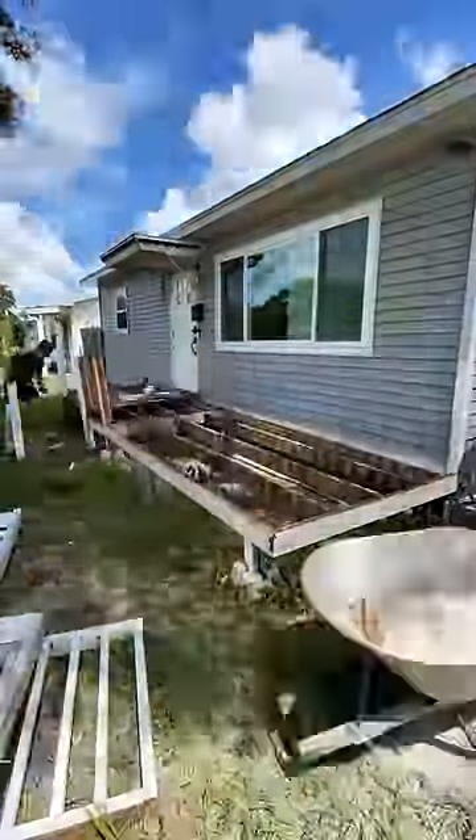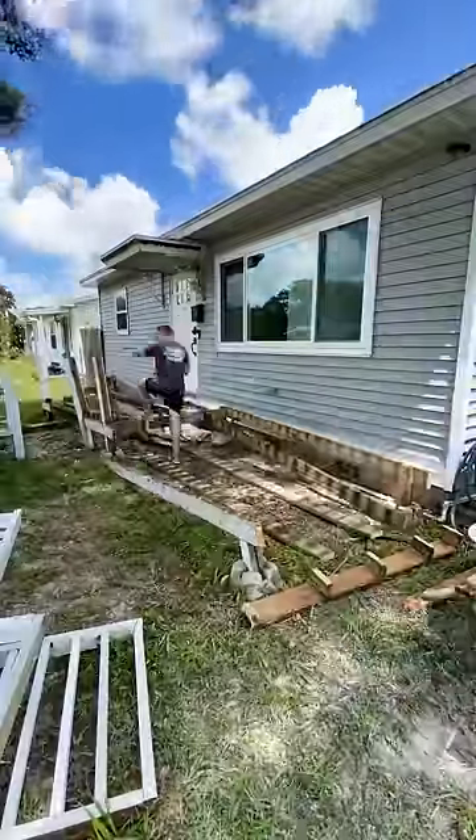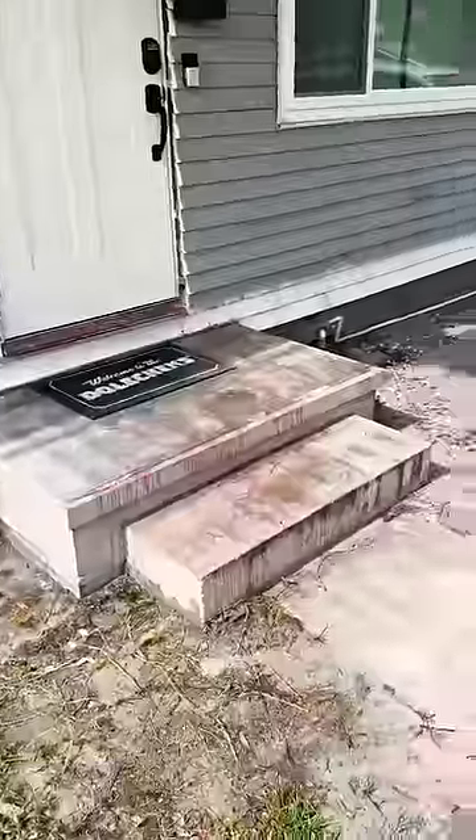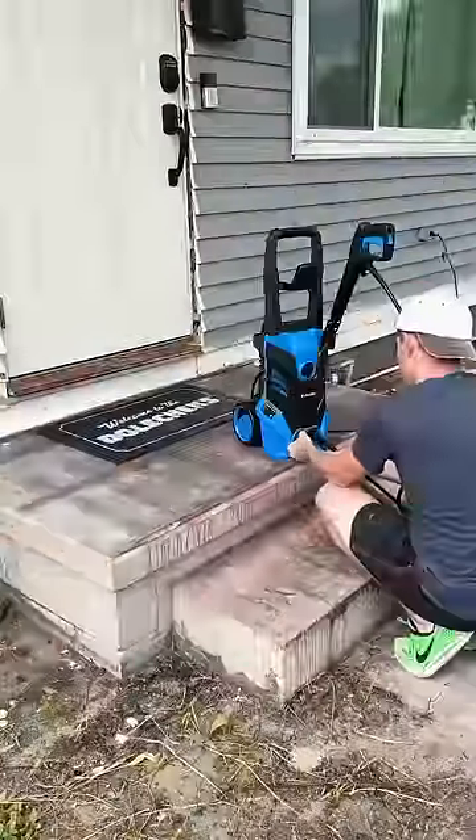Another issue we had was that our deck was falling apart — visitors and delivery people were tripping over our front steps because they were loose. Seeing that, along with a lot of the wood rotting, was enough to tear it out.